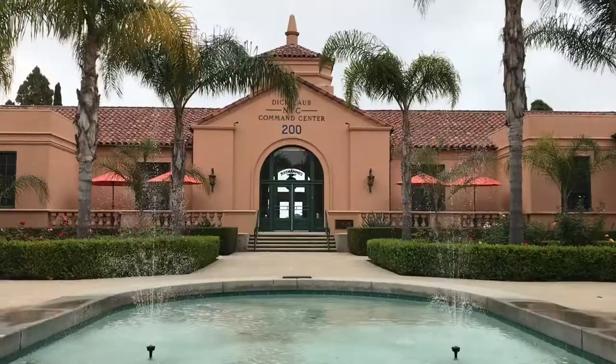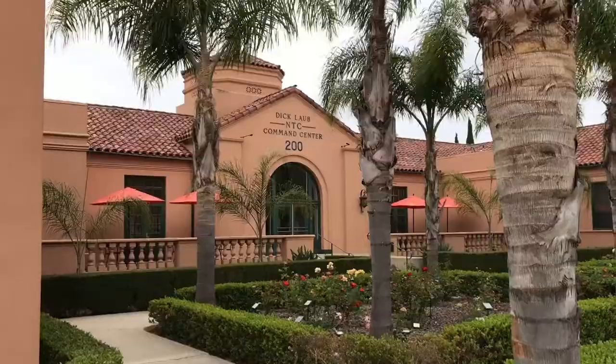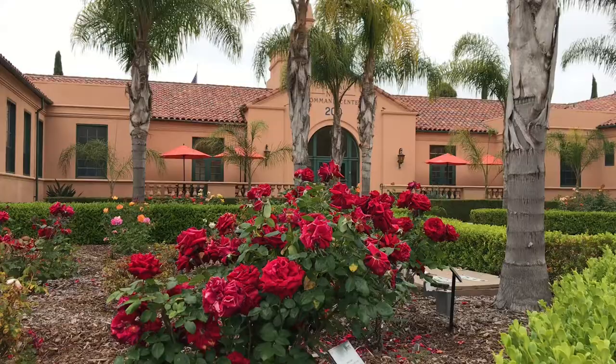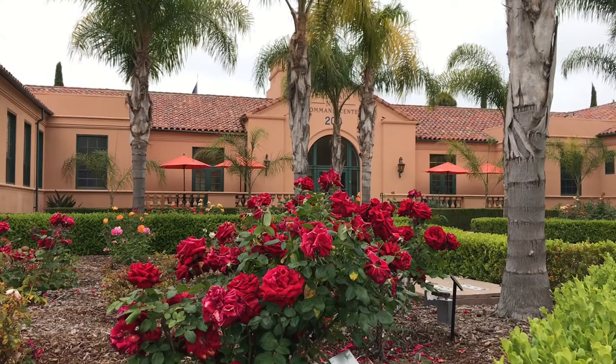At the center of Liberty Station is the Command Center. It was built in 1941 and houses the offices of the highest ranking officers: the Admiral of the Command, the Station Commander in charge of the buildings, the Recruit Training Commander in charge of personnel, the Service School Commander for the Advanced Schools, and the Master Chief of the Command, the Senior Enlisted Advisor to the Admiral.